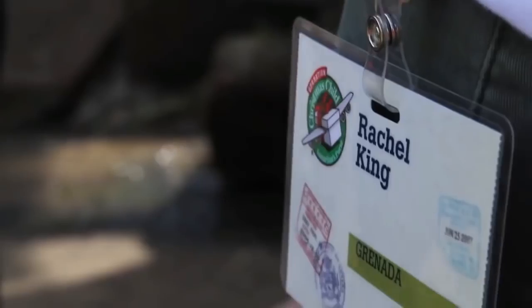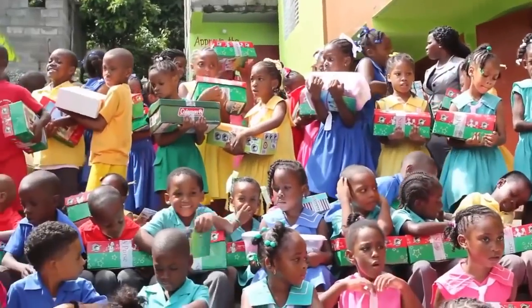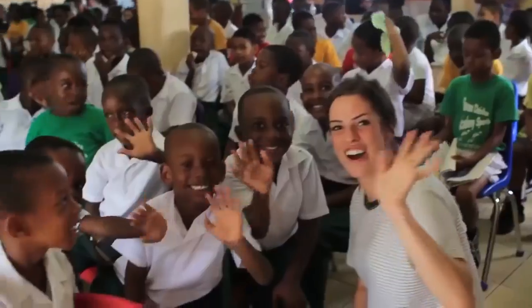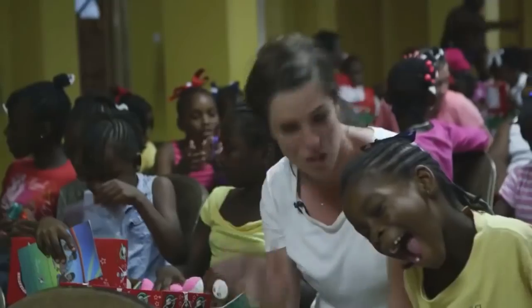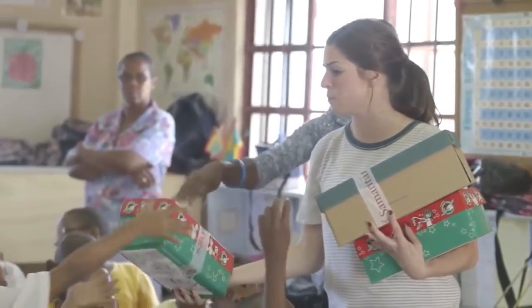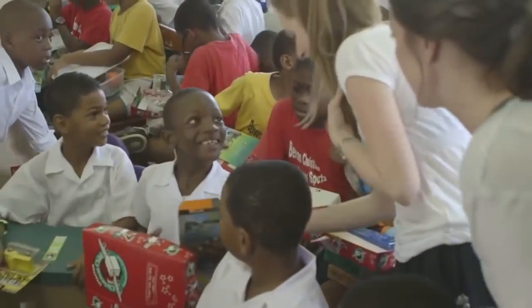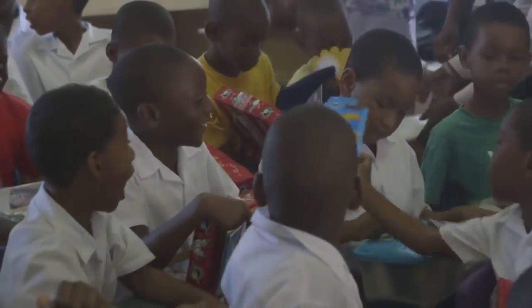We're in Grenada and the kids have just gotten their shoe boxes — there's so much joy in the room! They're all excited, they've got their rings and their coloring books and they're reading their books about Jesus. It's just an awesome day and an awesome adventure. We had so much fun following our shoe box to Grenada, and these boxes really do have an impact in these kids' lives. So now it's your turn — go pack a box!